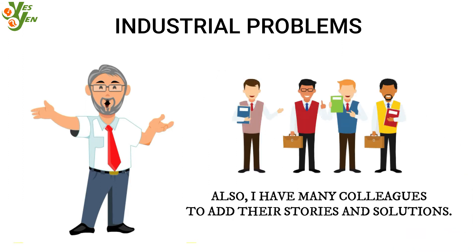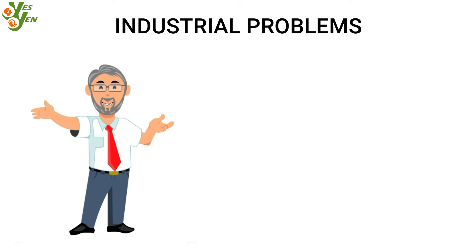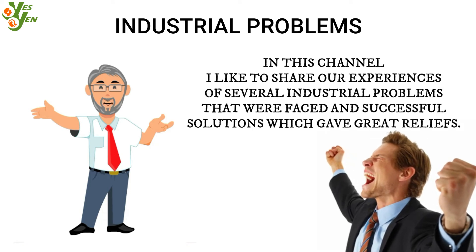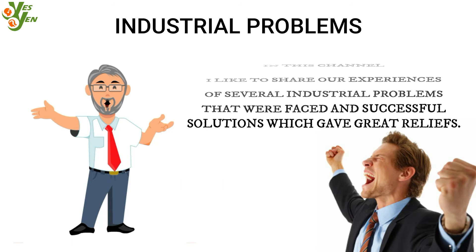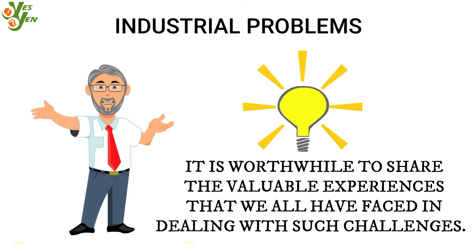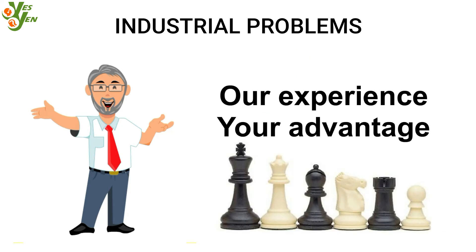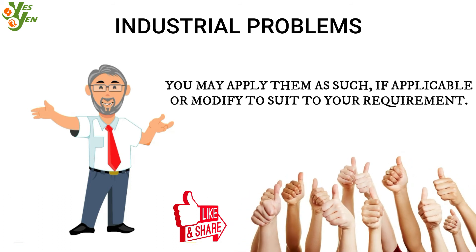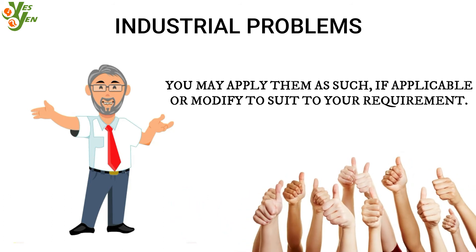I also have many colleagues who can add their own stories and solutions. In this channel I like to share our experience of several industrial problems that were faced and the successful solutions which gave great relief. It is worthwhile to share the valuable experience that we all faced in dealing with such challenges. Our experience might be useful to you — you may apply them as-is if applicable, or modify them to suit your requirement.